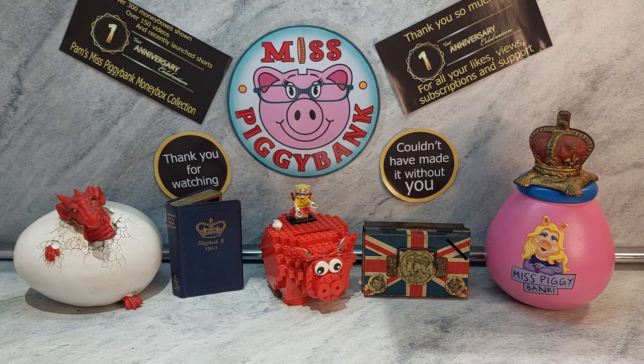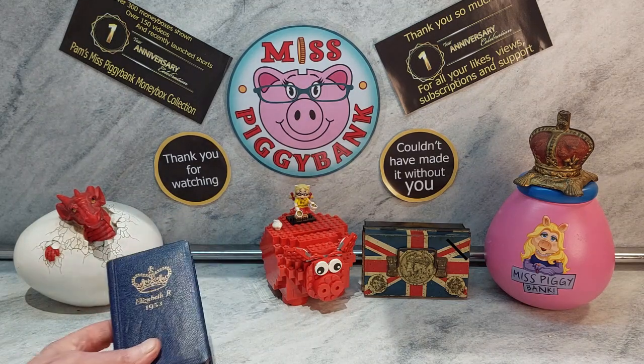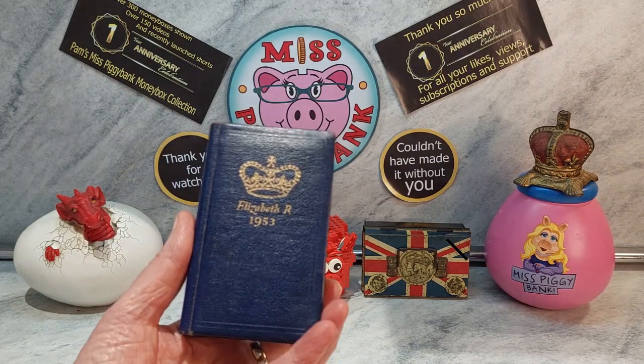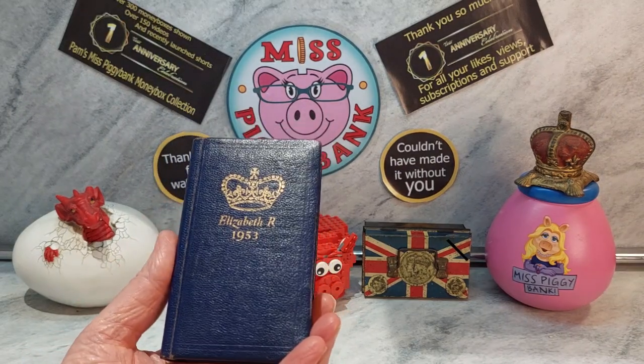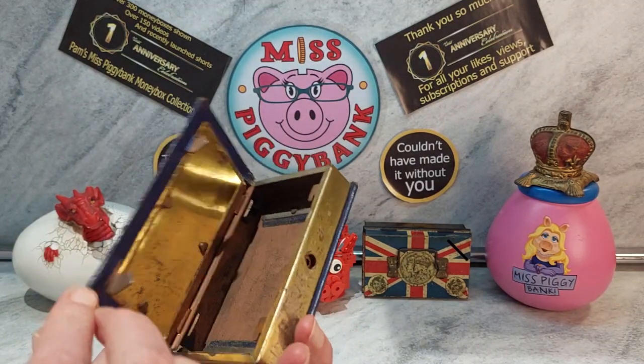This happened in February 1952, but the coronation didn't happen until June 1953, which was a year and two days before I was born. So she became queen with Prince Philip as her prince consort. This is the one that was given to me. Someone said to me, 'I've heard you collect money boxes,' and I said yeah I do, and he said, 'Do you want this old rubbishy thing?'